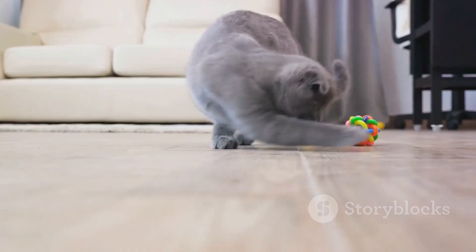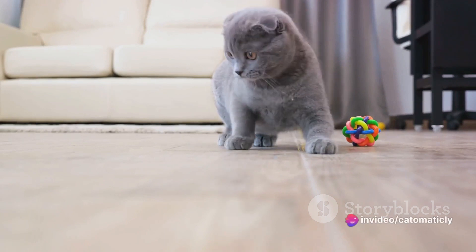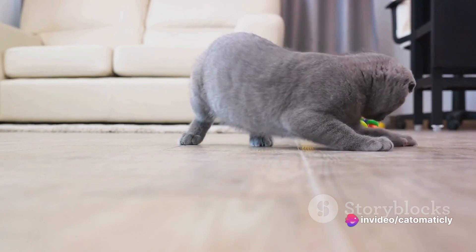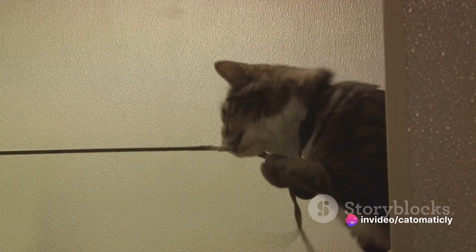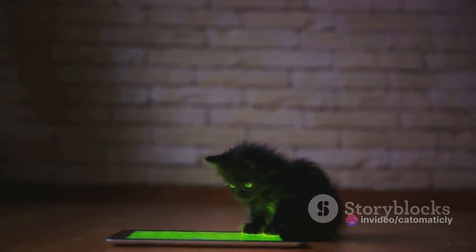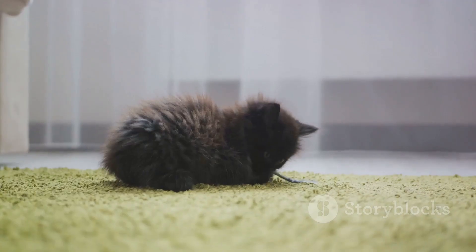Next on our list are laser pointers. It's no secret that cats love to chase things, and a small darting red dot is no exception. The erratic movements mimic those of prey, which can be very enticing to a cat. However, keep in mind that while laser pointers can provide plenty of exercise, they should be used sparingly as they don't provide the satisfaction of a catch. So always end your laser pointer play session with a treat or a tangible toy your cat can catch, to avoid any frustration.